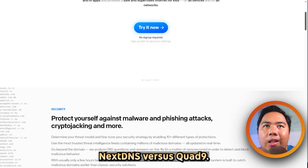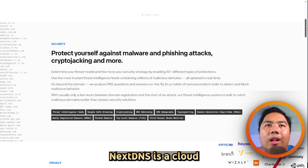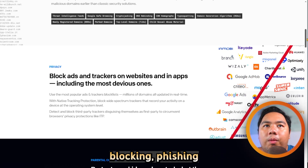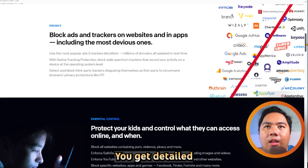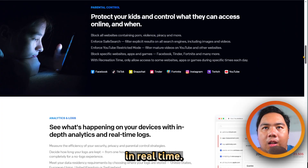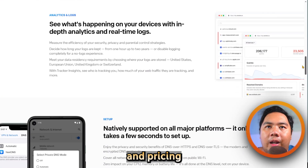NextDNS versus Quad 9 — which one is better? Let's find out. NextDNS is a cloud-based, privacy-focused DNS resolver that offers ad and tracker blocking, phishing protection, and extensive parental controls. You get detailed analytics, customizable block lists, and AI-driven threat detection in real time. It supports encrypted DNS, logs can be disabled.